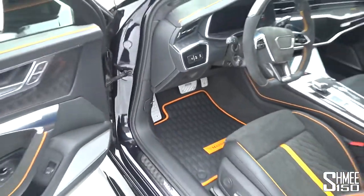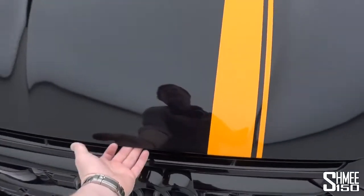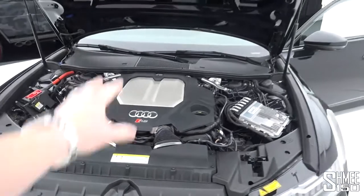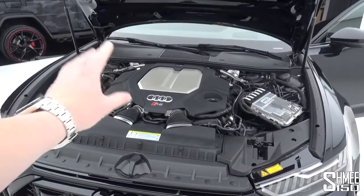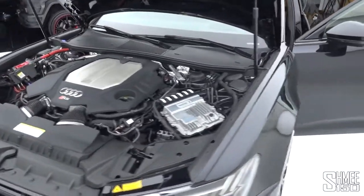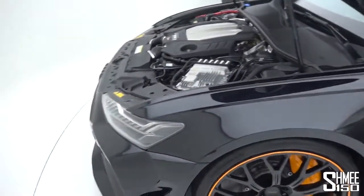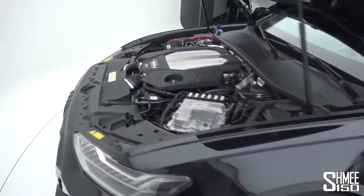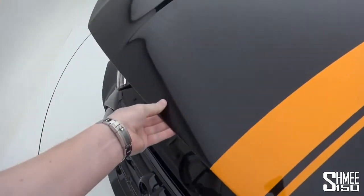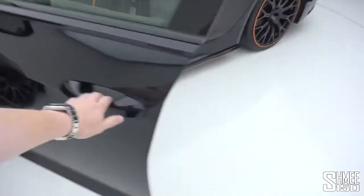Let's open up the bonnet and have a look at the power plant behind the Audi RS6. It's a 4-litre twin-turbocharged V8 — in the standard car it makes 600 horsepower and 800 Newton metres. Thanks to the ECU tune it now makes 730 horsepower and 1,000 Newton metres of torque, going through the auto gearbox and Quattro system, creating that 0 to 62 miles an hour time of just 3.2 seconds in a family estate car. This thing is a complete monster.